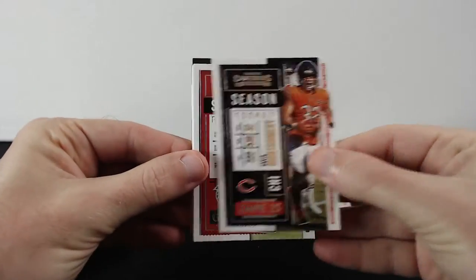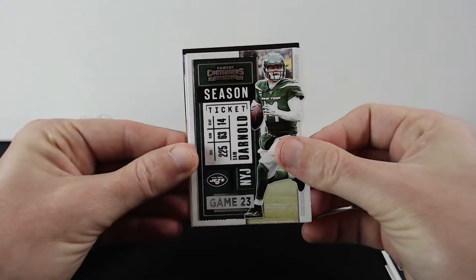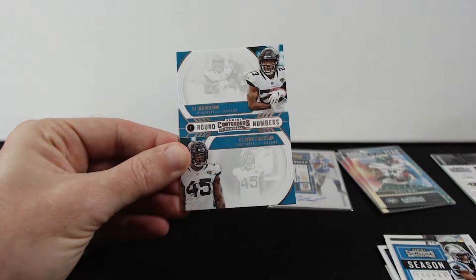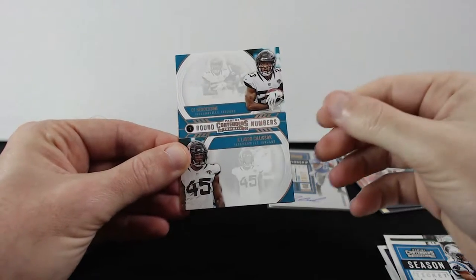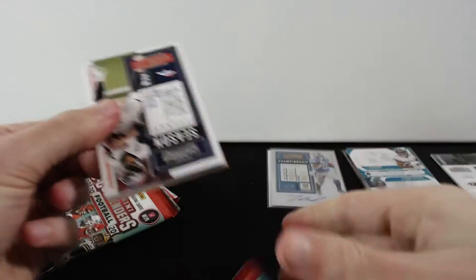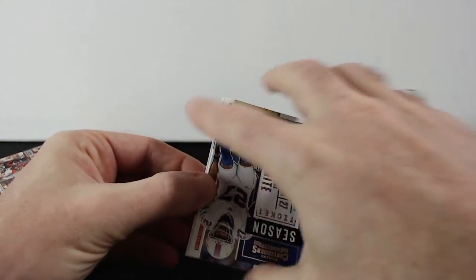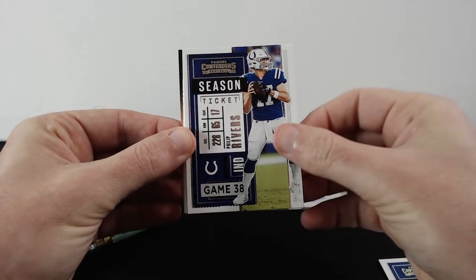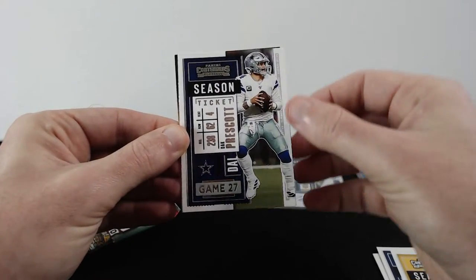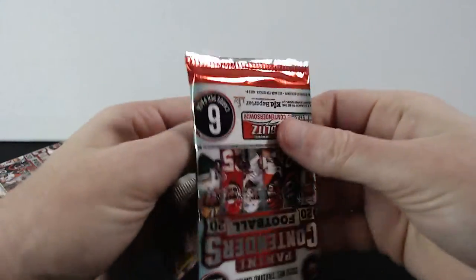Montgomery, Jones, Elliott, Sam Darnold, DJ Moore, and CJ Henderson with Claiborne Jason. Then we got Drew Lock, White, Rivers, Ben Roethlisberger, Dak Prescott, and MVP contender Jared Goff.